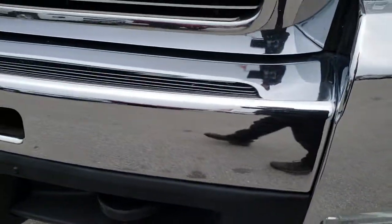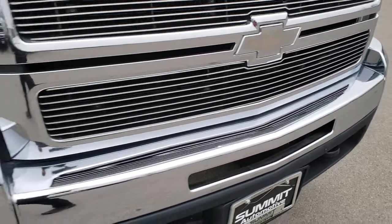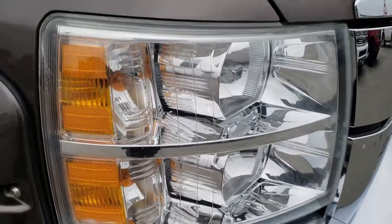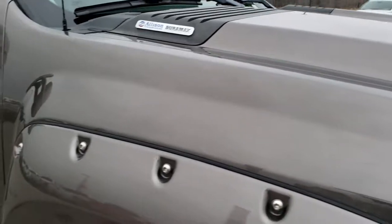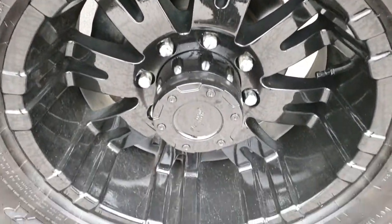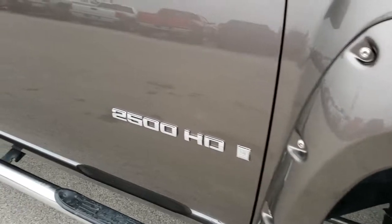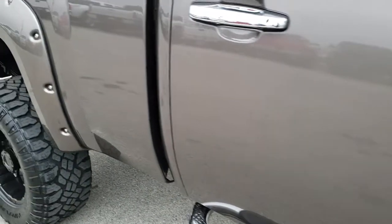Everything looks pretty good for a 2007. No major dents or dings on that front bumper. Has a billet grill and the headlight lenses are nice and clear. I didn't see any major dents, dings, or imperfections on the hood. Passenger fender flare is in nice shape, and the passenger side rim has no scuffs or scrapes. As you go down this side of the truck you can see just how clean the body is, how reflective and mirror-like that paint is.